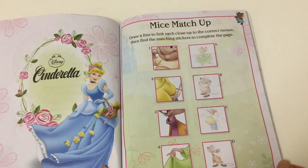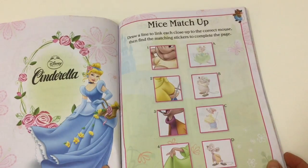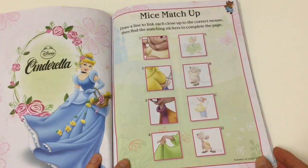Mice Matchup! Draw a line to link each close-up to the correct mouse, then find the matching stickers to complete the page. That's lots of fun!